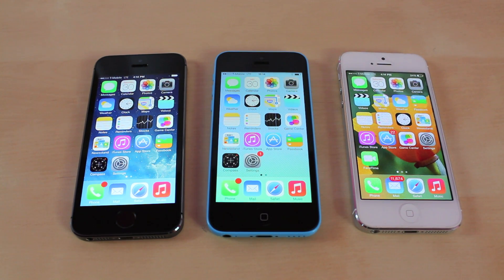What's up everyone, this is JRProductionX and today we have a speed comparison with the iPhone 5S, 5C, and the iPhone 5. We're going to have several different tests comparing the speeds, so let's get started.